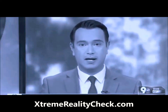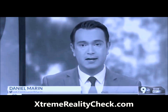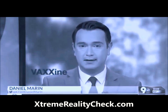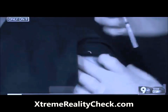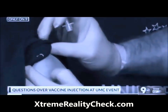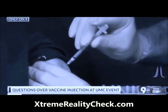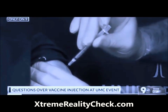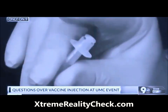Some of our viewers have raised questions about video we showed earlier this evening from today's UMC event, specifically the second thing that was administered. In the video, you can see the UMC healthcare worker with his sleeve rolled up, but when it comes time for the injection, look at the top of the syringe. It appears the person administering the shot doesn't really push down on the plunger — it actually looks like the plunger is already depressed.